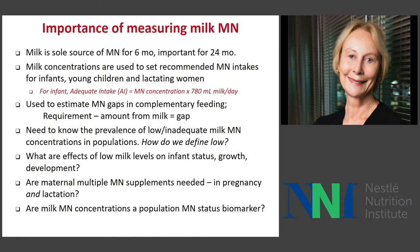The amount in milk is also used to estimate how many micronutrients need to be added in complementary foods — you look at the requirement and subtract the amount the child is getting from milk, and that's the gap to be filled by complementary foods. It is my position that some of those gaps are not correct. We would like to know the prevalence of low or inadequate milk micronutrient concentrations in populations, and I will show you that in women who do not consume good quality diets, there are low milk values.